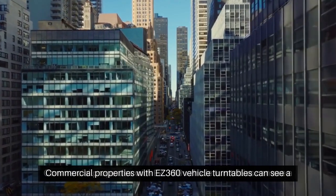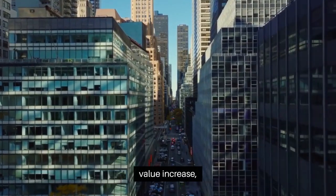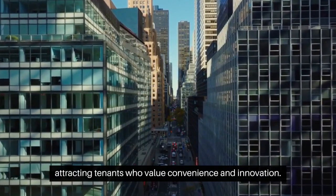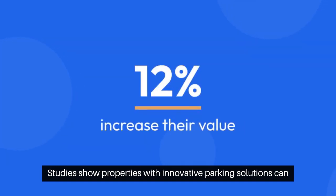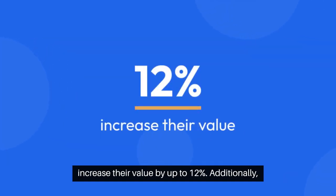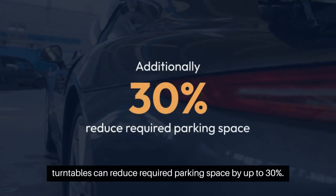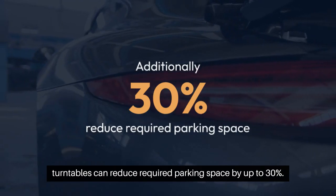Commercial properties with Easy 360 vehicle turntables can see a value increase, attracting tenants who value convenience and innovation. Studies show properties with innovative parking solutions can increase their value by up to 12 percent. Additionally, turntables can reduce required parking space by up to 30 percent.